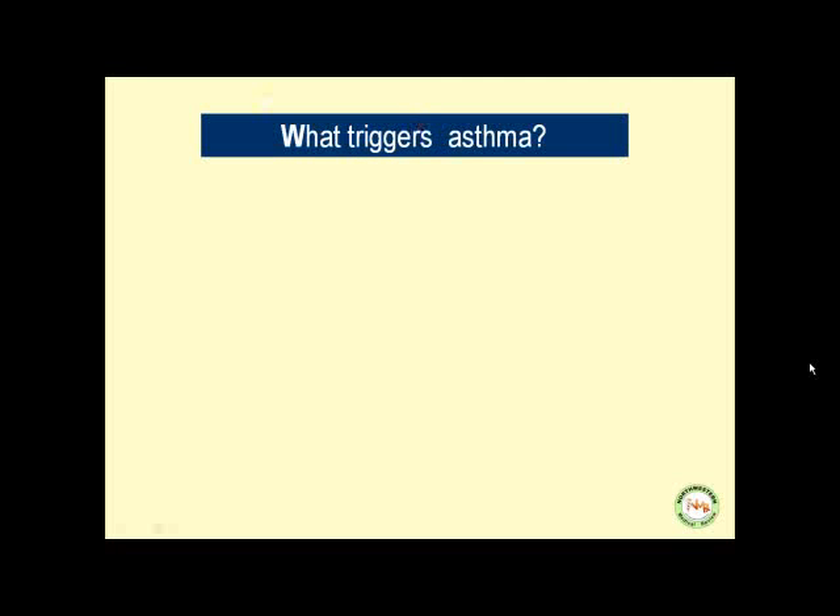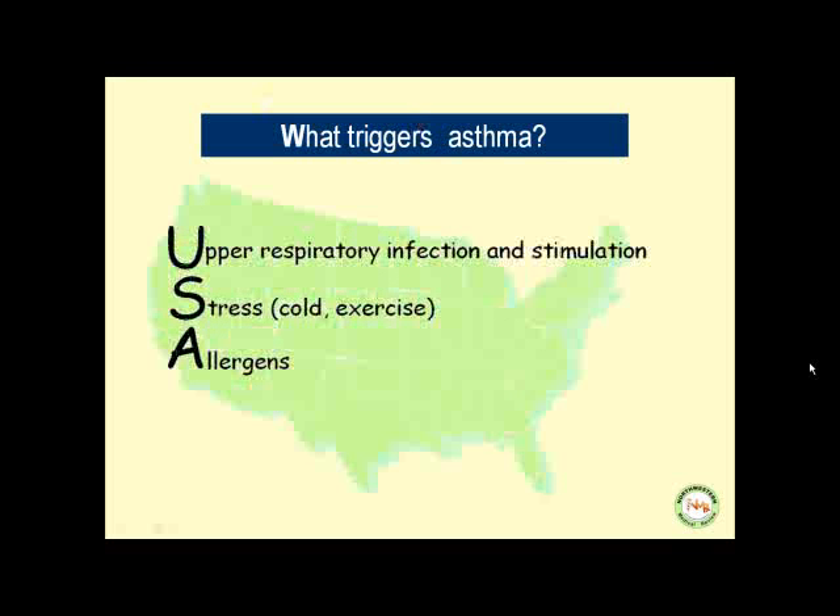What triggers asthma? We can remember this with the acronym USA — because the prevalence of asthma in the USA is up to about 7 percent. U stands for upper respiratory infection and stimulation that induces asthma. S stands for any type of stress — cold stress or exercise stress. And A stands for allergens.